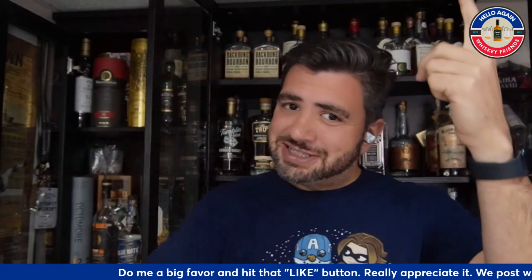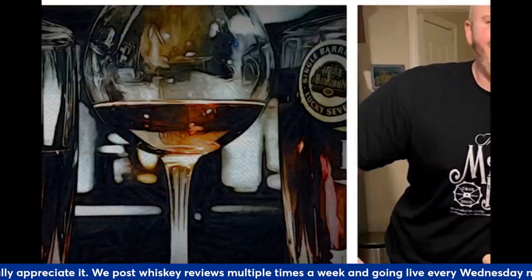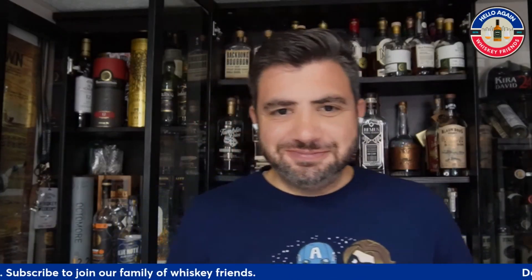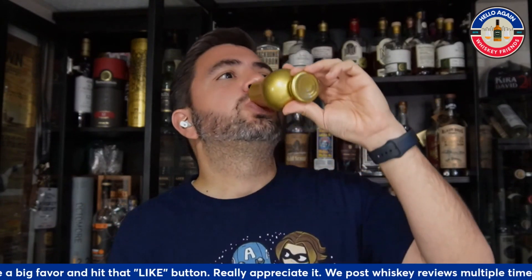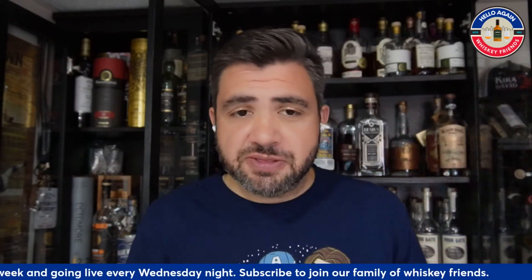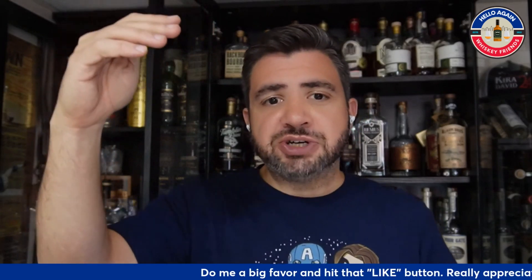Thank you for joining me today, whiskey friends. Let's kick off the show. And just like every Tuesday discussion, I like to have a pour with me while I'm talking. I've got one of the ones on the list in the Glen today — cheers, everyone. So let's kick this list off. These are going to be five affordable pours. I classified affordable as being $60 or less, though some of these are much cheaper than that. And ultimately we are concentrating only on the flavor scores within our documentation.